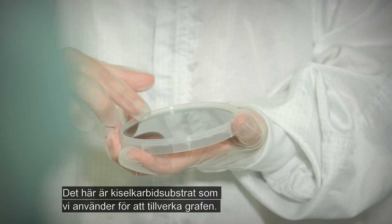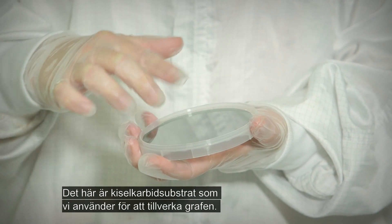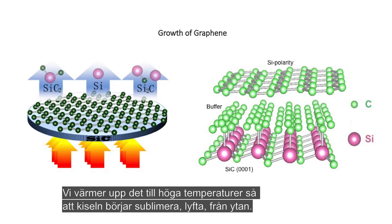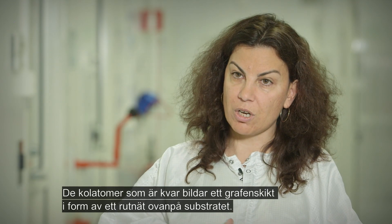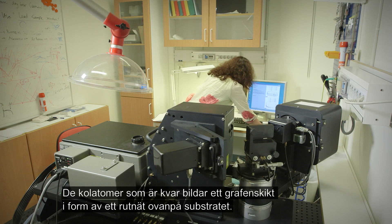This is a silicon carbide substrate. This is what we use for the growth of graphene. We heat the substrate to very high temperatures and silicon starts to sublime or escape from the surface. And then the remaining carbon atoms are arranged in a honeycomb lattice of graphene on top of this substrate.